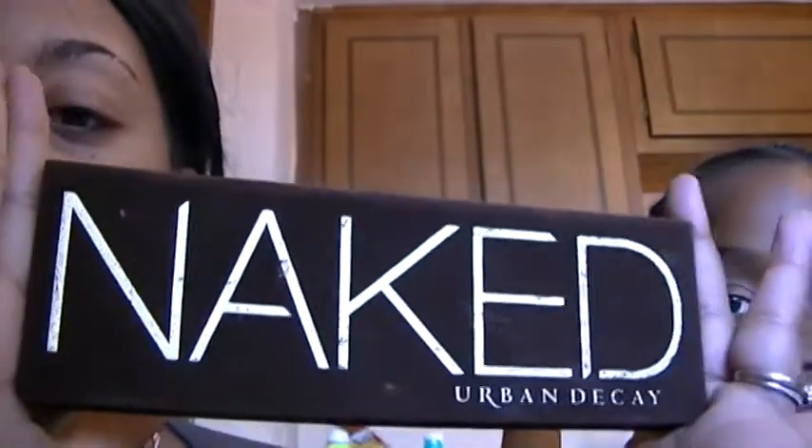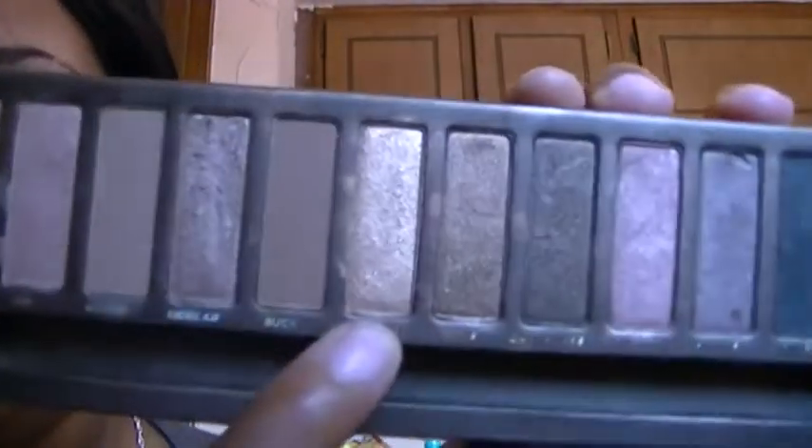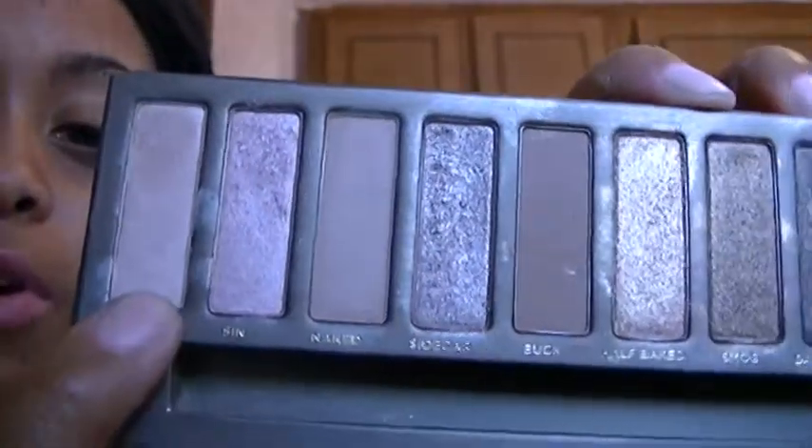Some more eyeshadow — this is a palette I've been loving: my Naked Palette. I've really been digging into it, particularly Half Baked, Sidecar, Sin, and Virgin as some of my favorites, and also Dark Horse — just that darker, bronzy brown. You can find this on Urban Decay's website, Sephora, Ulta — all those places. I think it's like $49.